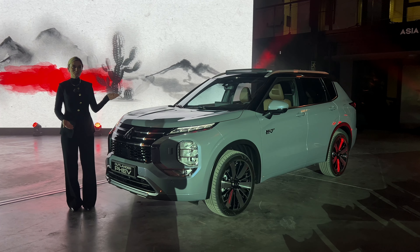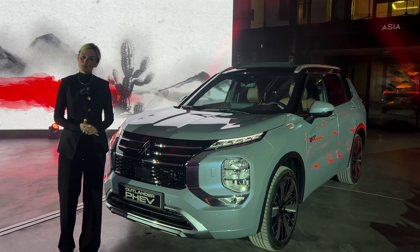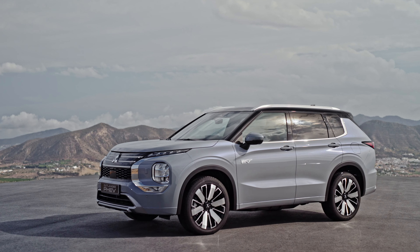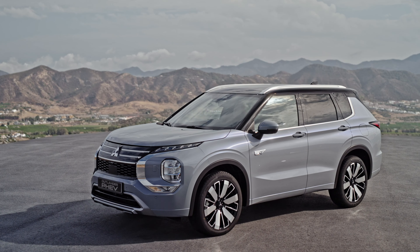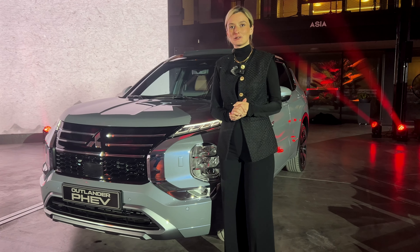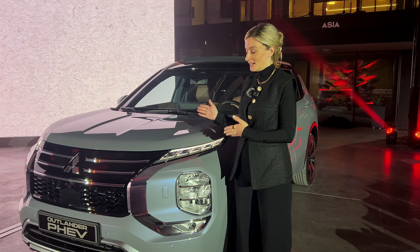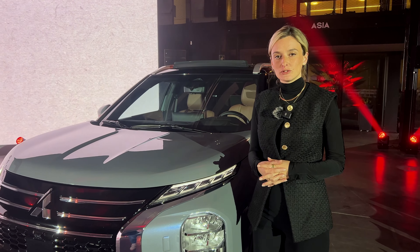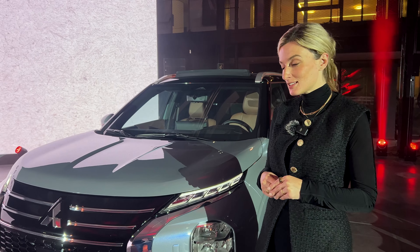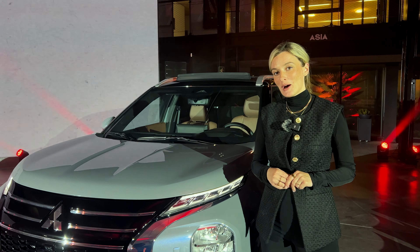Hier steht nun die vierte Modellgeneration vom Flaggschiff von Mitsubishi neben mir, nämlich dem Mitsubishi Outlander als PHEV. Das bedeutet, wir haben das Beste aus beiden Welten in diesem Fahrzeug vereint. Wir haben einen wundervollen Benzinmotor, kombiniert mit zwei Elektromotoren. Die Systemleistung liegt bei 306 PS, einer Gesamtreichweite von 844 Kilometern, rein elektrisch bis zu 86 Kilometer, und der Sprint gelingt in nur 7,9 Sekunden.